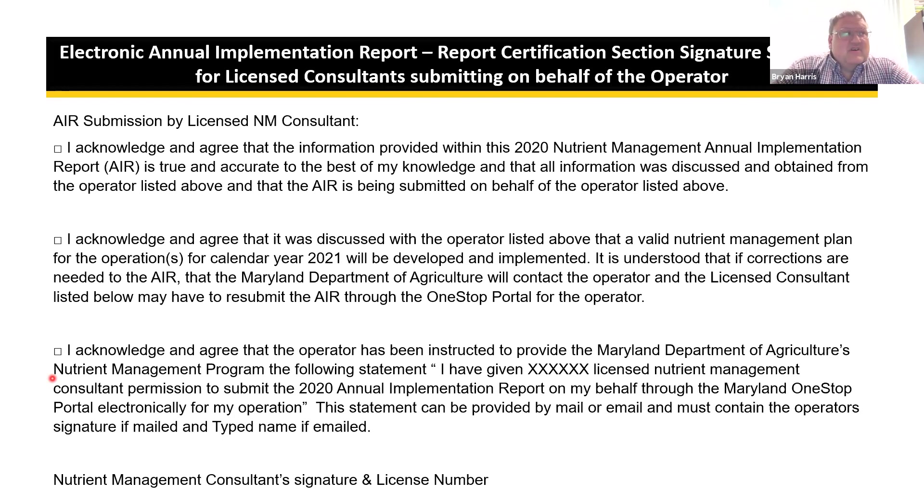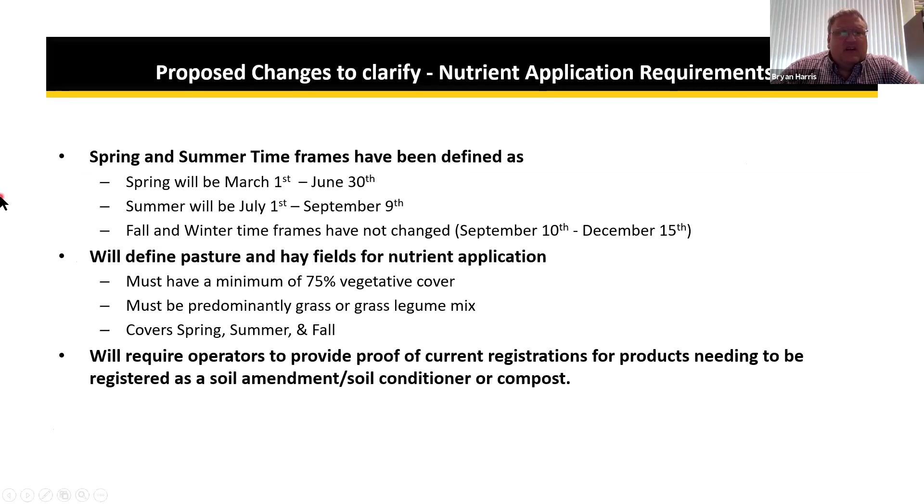If companies want to get authorization statements ahead of time, they can have their operators sign something and upload that statement directly with the AIR. The consultant must also put their name and license number on the form. Instructions will be included in the mailed AIR and in newsletters, and plenty of time will be made available to work through this first year.